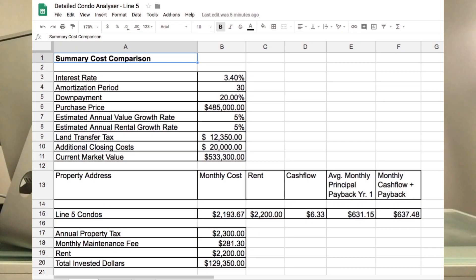We looked at rental numbers — one-bedrooms have been renting for around $2,200 per month. When we ran our numbers based on a fixed rate of 3.4%, and with maintenance fees and property taxes, as you can see here, these units are running at a cash-flow-positive level. This is absolutely fantastic for investors looking for cash-flow-positive properties below current market values.